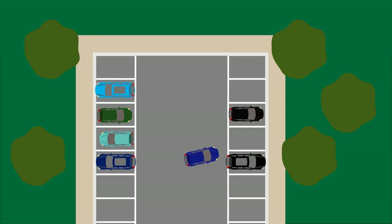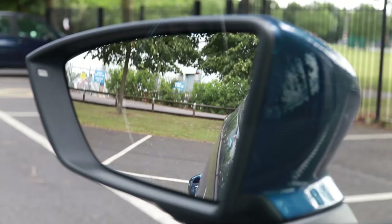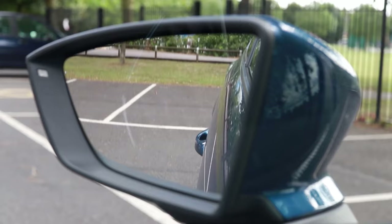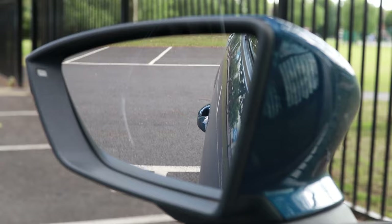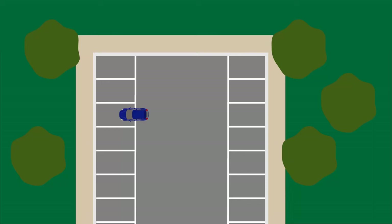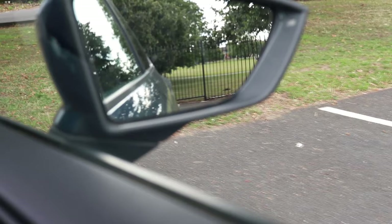Judging when to stop is also challenging because you can't see how far forward you are. What I like to do is lower one of my wing mirrors, and as I pull forwards I'll be able to see the line at the back of the space at the bottom of the car — then I know I'm in. Be careful when doing this, however, because if you're looking backwards you're not looking forwards and you may go into something in front of you, so look forwards and backwards as you do this.